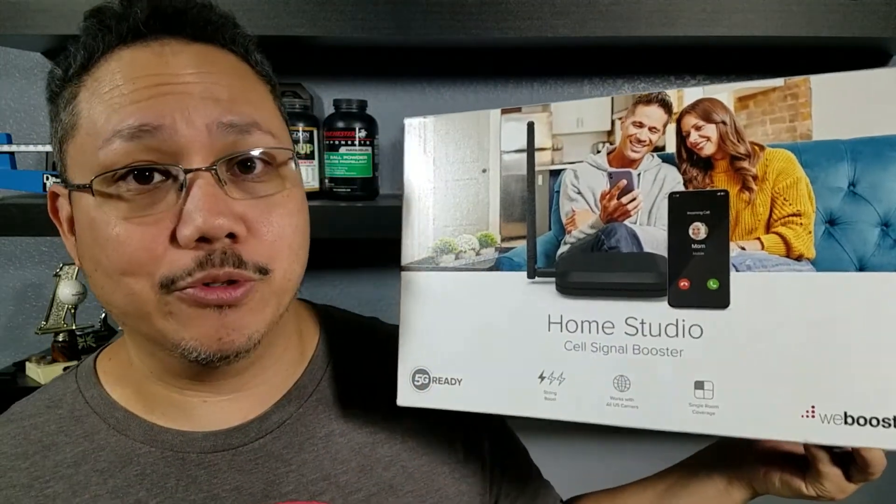How's it going everybody, thank you for watching. Tonight we're going to have a look at the weBoost cell signal booster. I don't have any issues with my cell phone coverage here at my house — in fact I've got great coverage — but the issue is my upload speeds are dismal. I want to start live streaming because a lot of people have been asking me to, but I don't have home internet. I run everything off my hotspot, and those upload speeds are absolutely terrible.